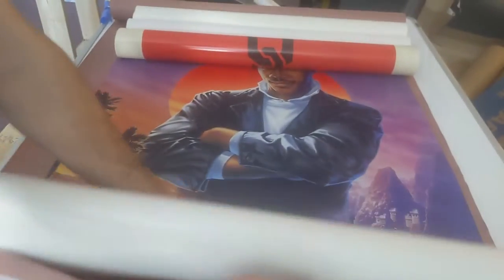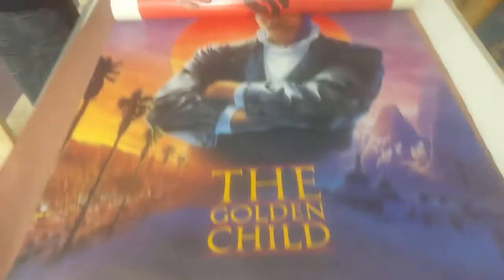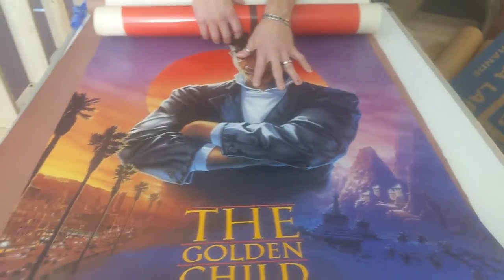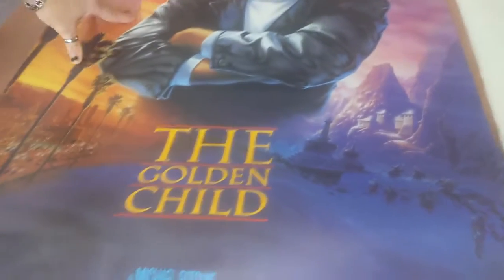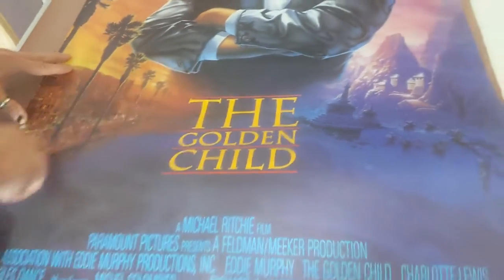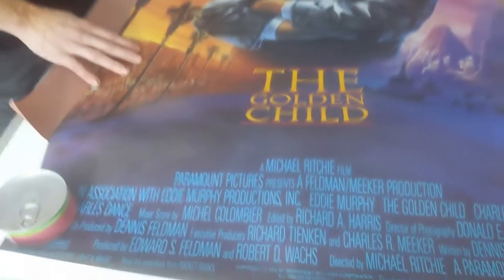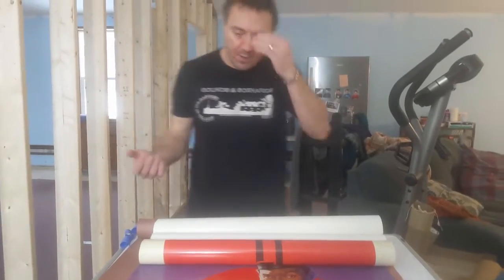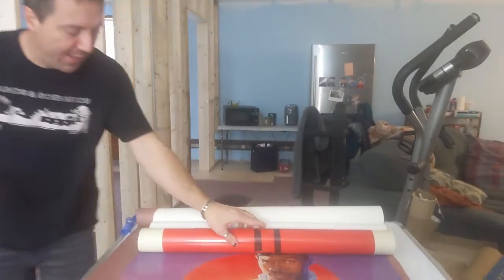Oh yeah, I forgot about this one. I love this film growing up too. This was a pretty good Eddie Murphy film — 'The Golden Child.' Great artwork. I'm not sure who did this artwork — let me see if I can find any signatures down here. I'm not seeing signatures; they're normally somewhere around this area. If you know who did this, let me know. It's a good artist rendition of Eddie, and it's a good movie. If you haven't seen 'The Golden Child,' you should stream it.